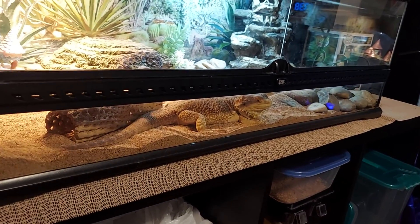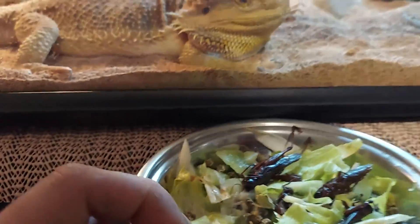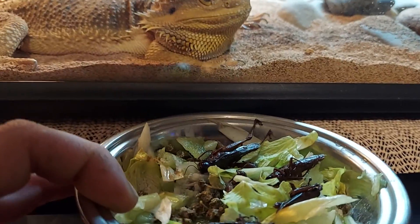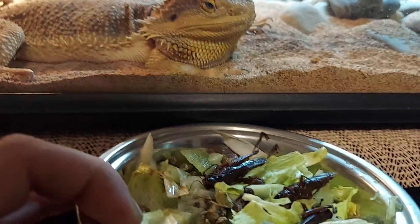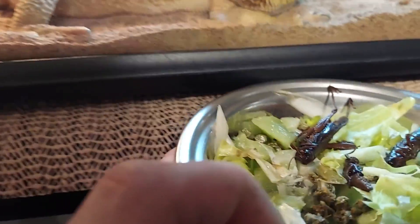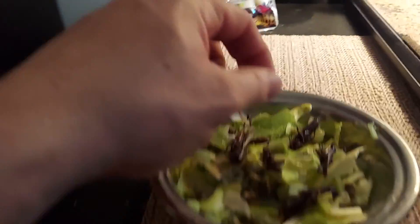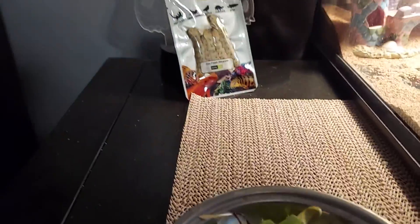Ladies and gentlemen, welcome back to the channel. Today is Wednesday's lizard vlog video - here she is. We're going to be feeding her some salad today. I'm going to show you guys what we got in here: a couple of grasshoppers left from the Fluker's can, some kiwi, some celery, and some endive.